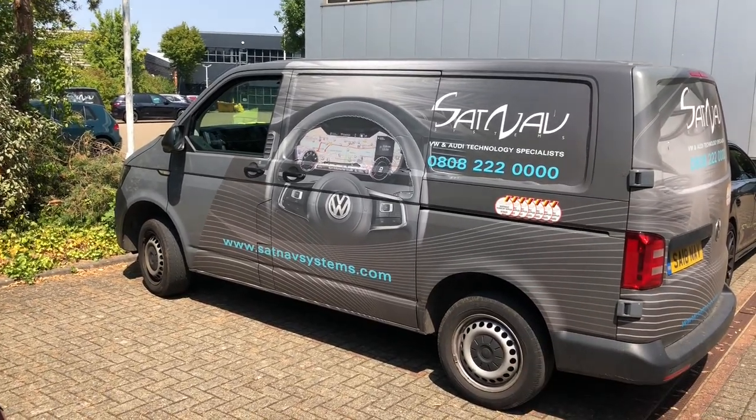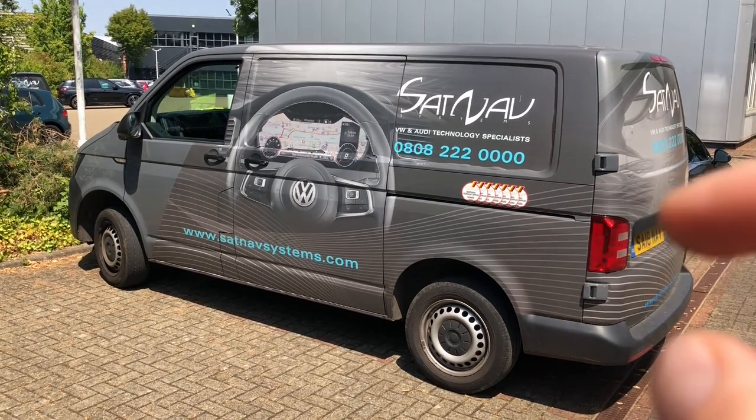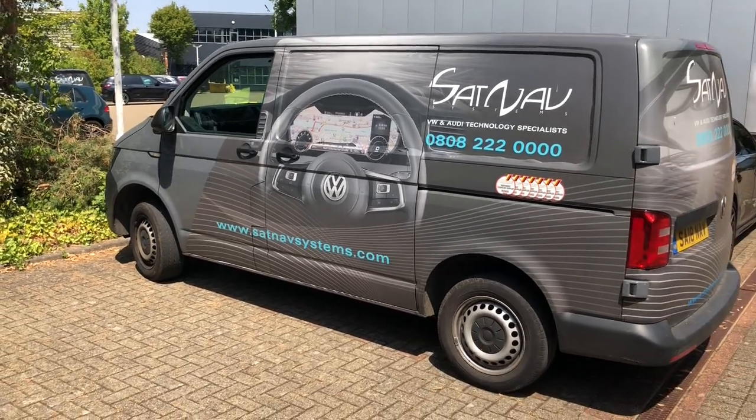It's on all the VAG group cars, which is Volkswagen, Audi, SEAT and Skoda, Porsche, and all that. It's available to be read from the windscreen. You can find it on the bottom right corner, the passenger side.